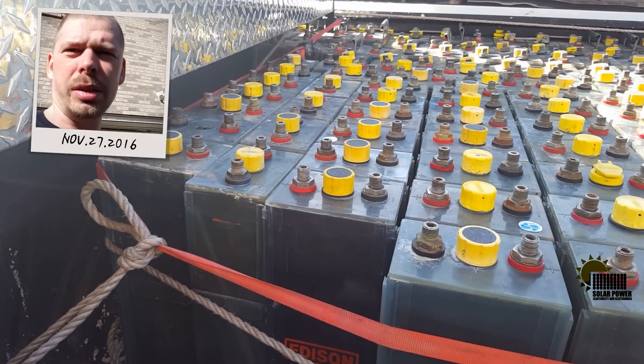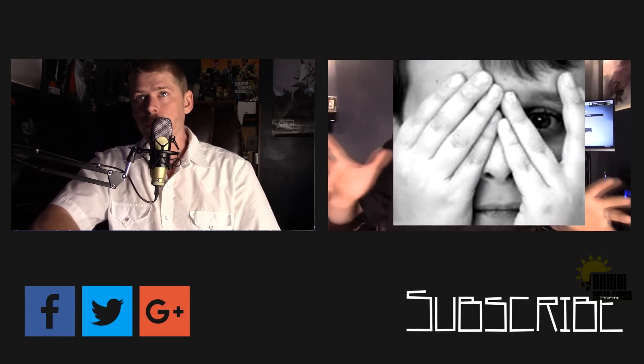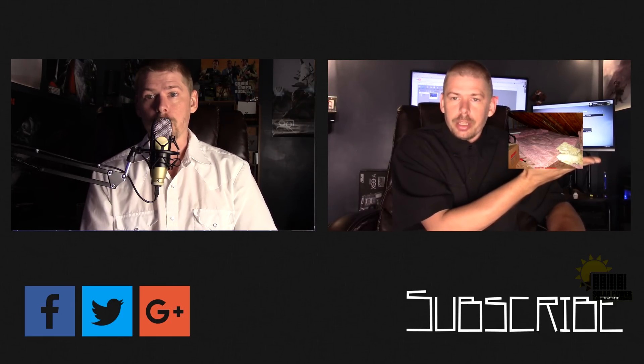Thanks for watching. This is Philip 20 with Solar Power, Electricity, and Electronics. Gonna holler at y'all later — peace. Thanks for watching all the way to the end of the video. There's lots more content coming — click the subscribe button below and make sure you come back for more, because there's great content coming up every day on this channel.